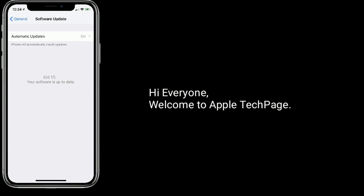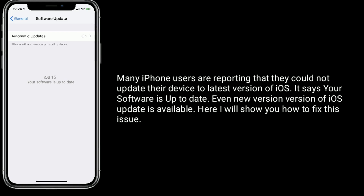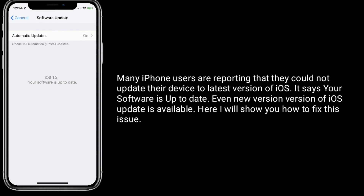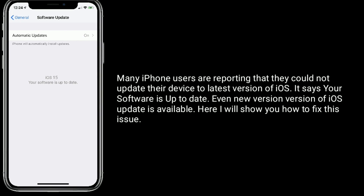Hi everyone, welcome to Apple Tech Page. Many iPhone users are reporting that they could not update their device to the latest version of iOS — it says 'Your software is up to date' even when a new version of iOS is available. Here I will show you how to fix this issue.